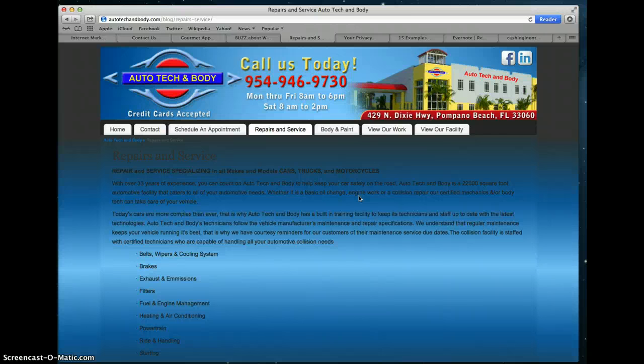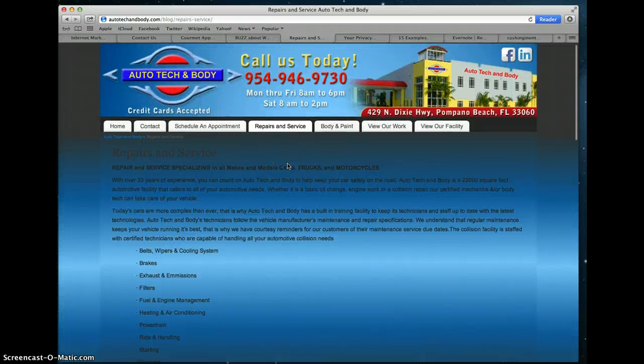Price might be a consideration, and the types or extent of services might also be important to you and your visitors. So you want to be as succinct as possible and tell as much as you can about what you provide. In this case, this About page is kind of a combination of About and a products and services page. Typically a website will have those separately, but because of the way this site was laid out, they have the repairs and services combined.